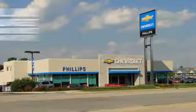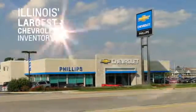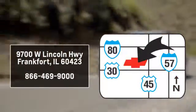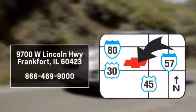Philips Chevrolet has Illinois' largest Chevy inventory. Visit us online at philipschevy.com, call or stop into our dealership. We are conveniently located at 9700 West Lincoln Highway in Frankfurt.